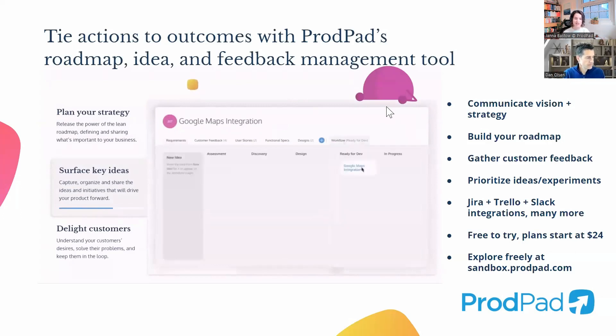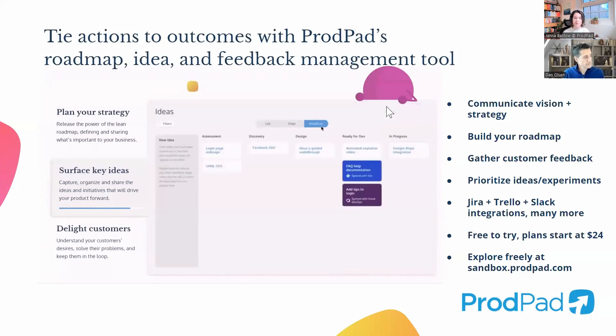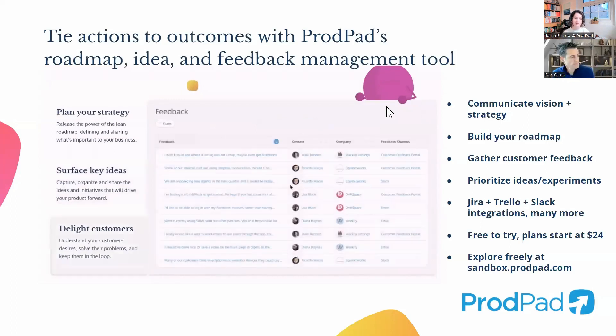It's now used by thousands of teams around the world. It's completely free to try — you can jump in and start your trial at any time. Remember that it is a tool built by product people, and we'd love to hear your feedback.